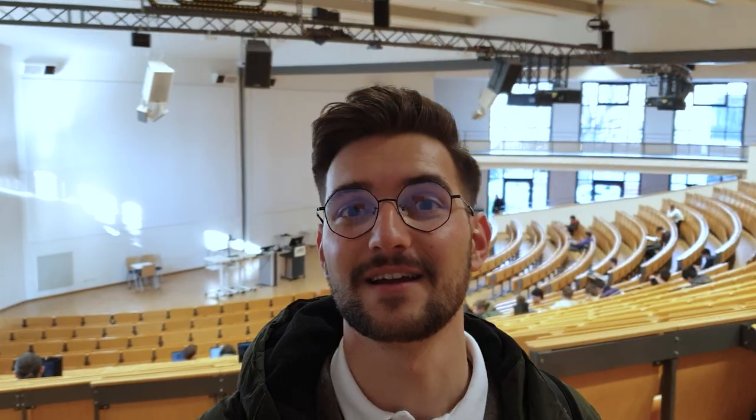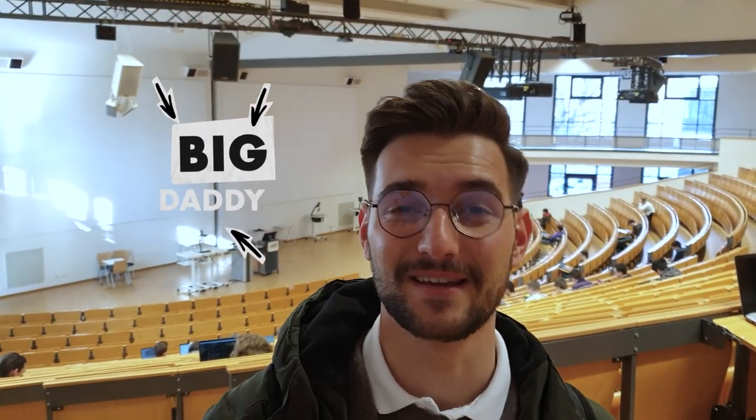This is the Audimax, or as some students like to call it, the Big Daddy. This is one of the biggest Hörsäle on campus. This is also the place where I have most of my lectures. This is also the first building I actually saw at my university and the first building I actually got into, because the welcoming event was held in this Hörsaal.